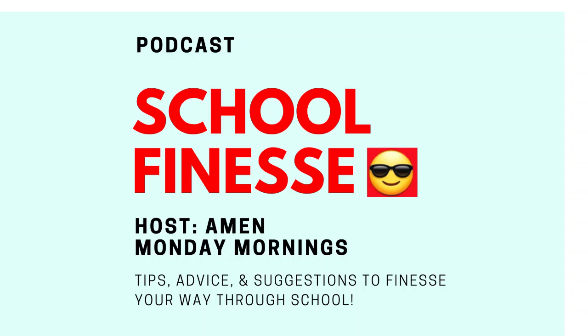Hey guys, welcome back to the School Fitness Podcast. I'm your host, Amen. Today we have tip number two in our first news fix. A viewer from Texas asked: what is one of the biggest tips for starting a new semester?